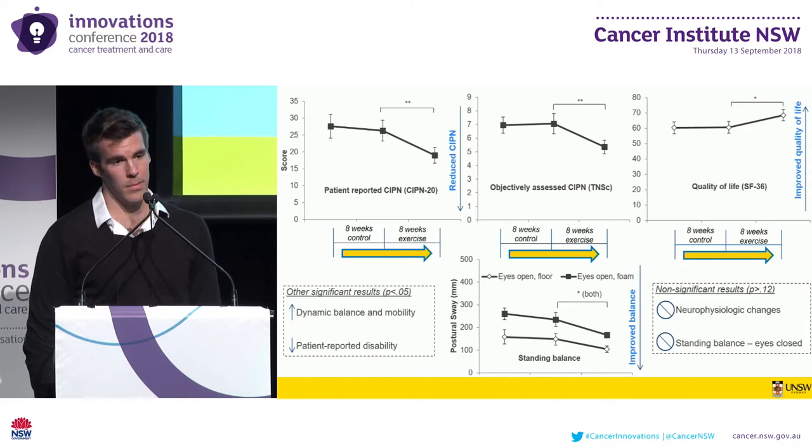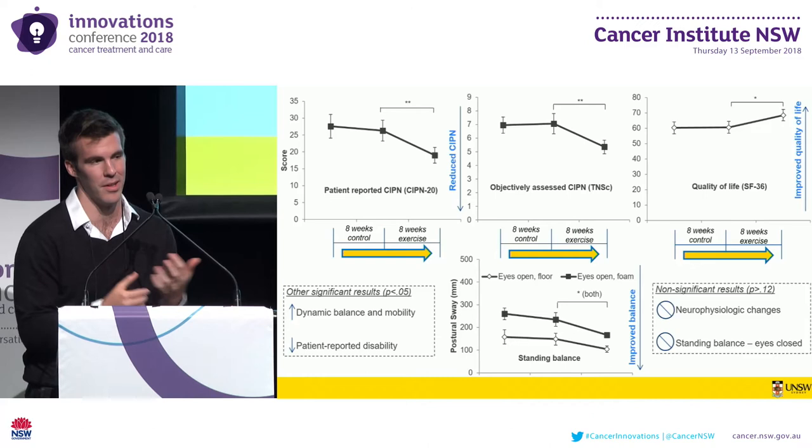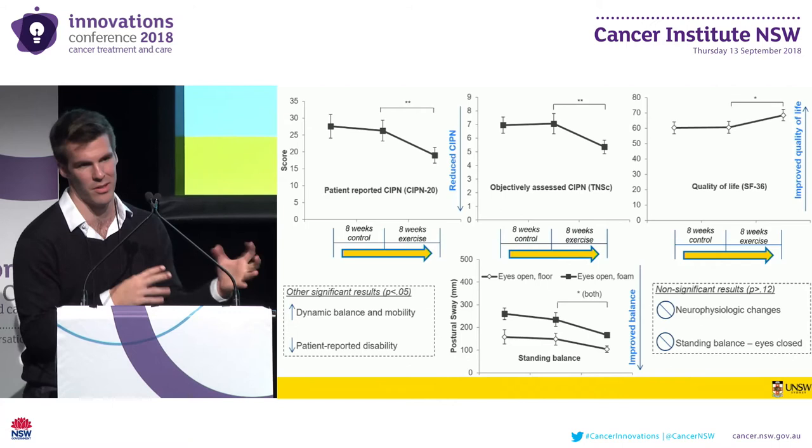Question: With the training that was prescribed, was that in line with the COSA guidelines that have been recently released, or was it more individualized and patient-focused? Response: Both, actually. It meets the COSA guidelines and also the ASCO guidelines, but also included some targeted balance exercises that were specific to the patients' sensory losses and their feet.